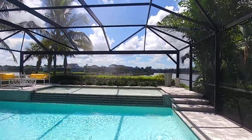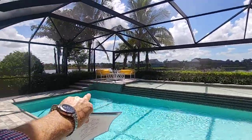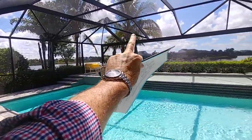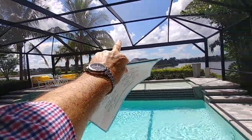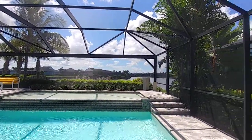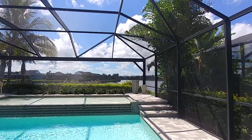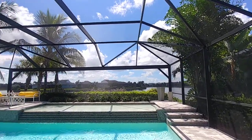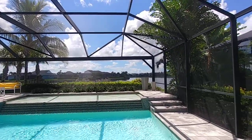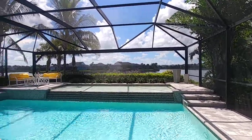You can see how the lanai has posts down — traditionally they'd just have the posts, but this is what they call the picture frame lanai window. It's an upgrade, but if you've got a view like this of the lake, it's really worth paying the extra to have that picture frame lanai window so you can see out.